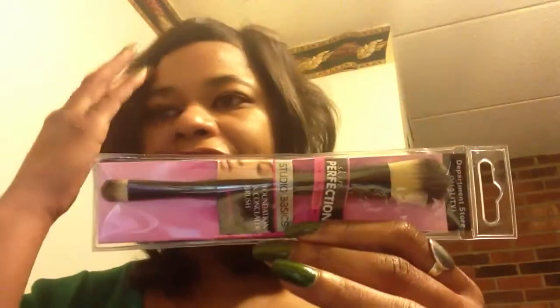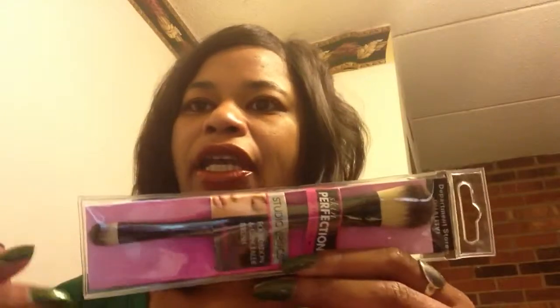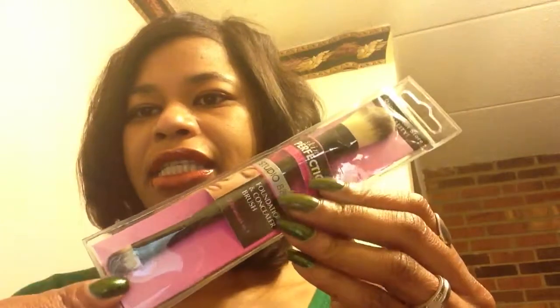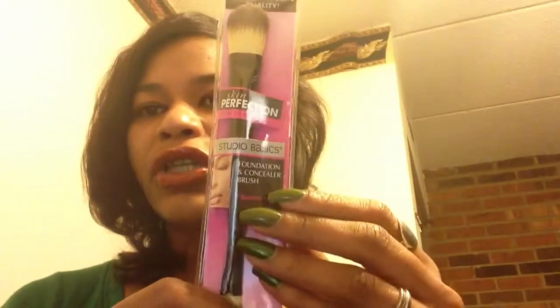I also bought a makeup brush. That's because I purchased the CoverGirl BB Cream a few weeks ago, and I've been trying different ways to apply it to see how it looks. I tried it with just my fingers, and then with a little short kabuki brush, but it was a really cheap brush and the bristles would be left behind. So I wanted to try something different. One of the sales girls at Ulta recommended using just a regular foundation brush. It also has a concealer brush on the other end, and it's by Studio Basics.